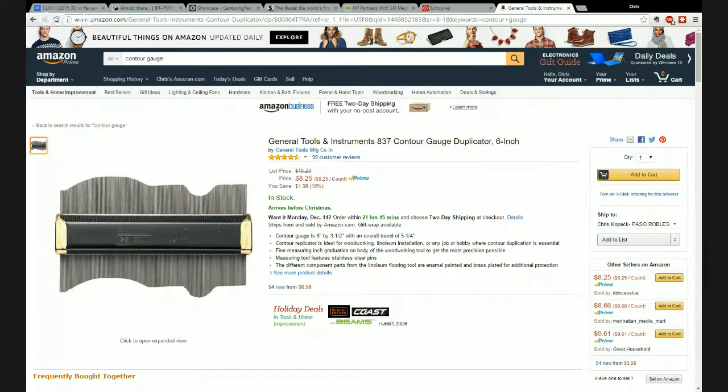They sell big contour gauges but a small one works for most things. This one is six inches and gives an overall travel of five and a quarter inches. It's helpful for something like a candelabra — you could stick the gauge on it, lay it flat on a table, and capture geometry you wouldn't otherwise be able to easily capture. Tip of the day: go pick yourself up a contour gauge.